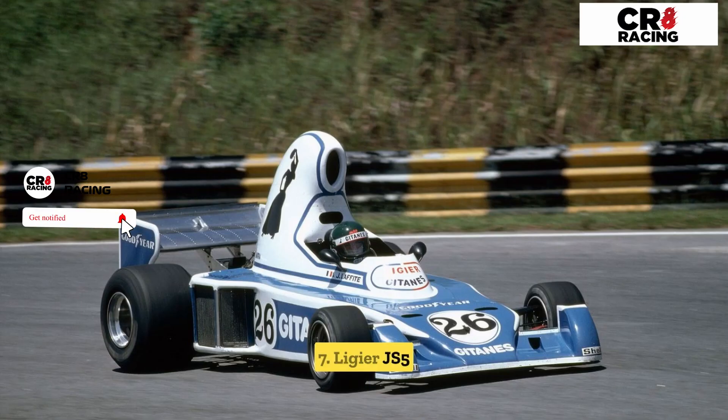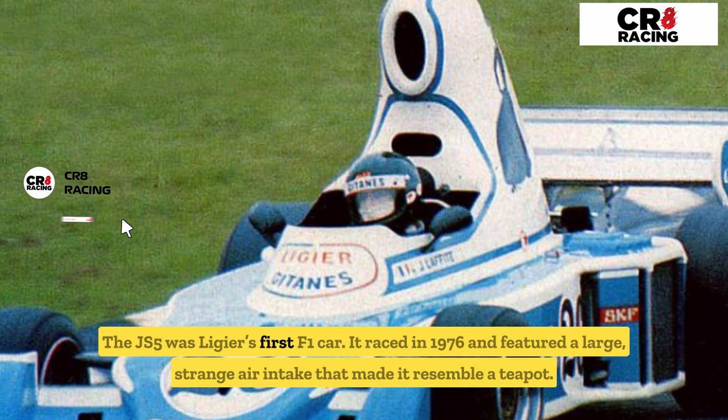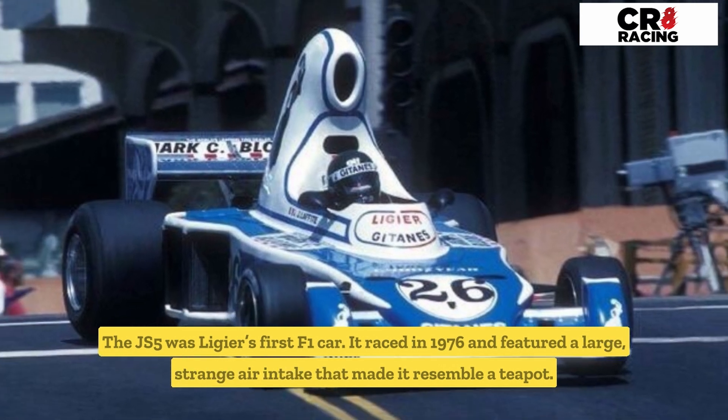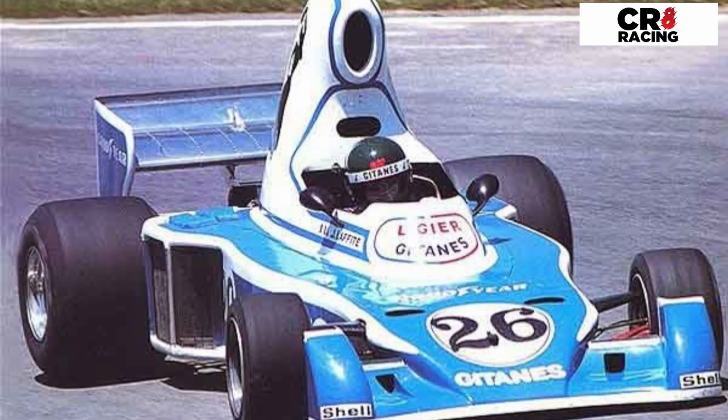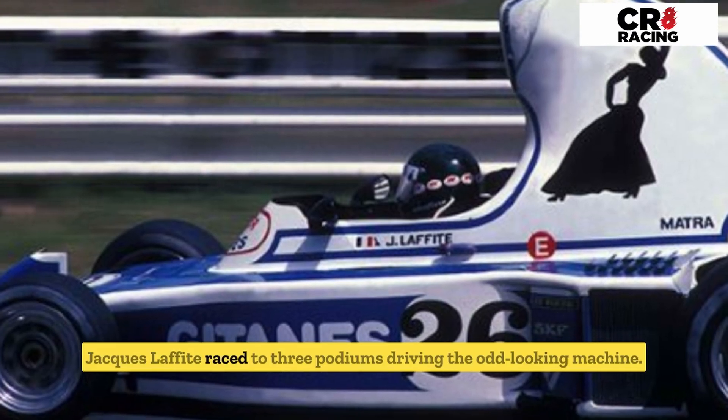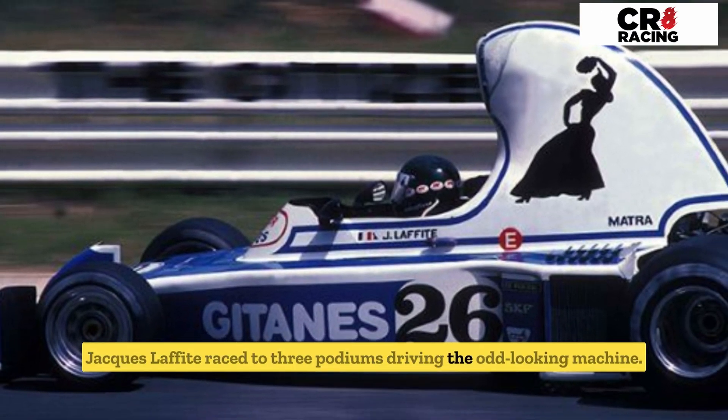Number seven: the Ligier JS5. The JS5 was Ligier's first F1 car; it raced in 1976 and featured a large, strange air intake that made it resemble a teapot. It looked a little like it had been designed by a cartoonist. Jacques Laffite raced to three podiums driving the odd-looking machine.